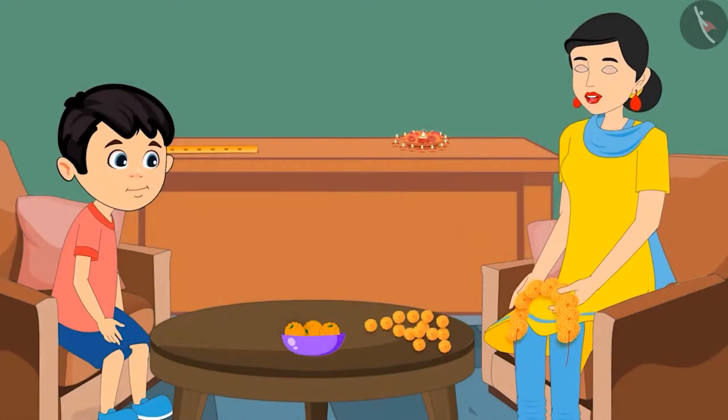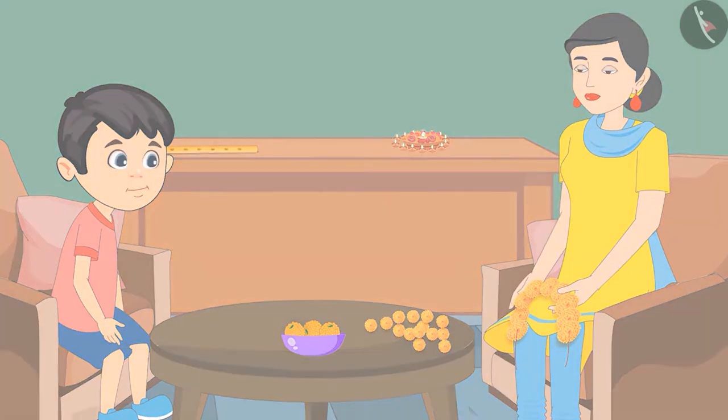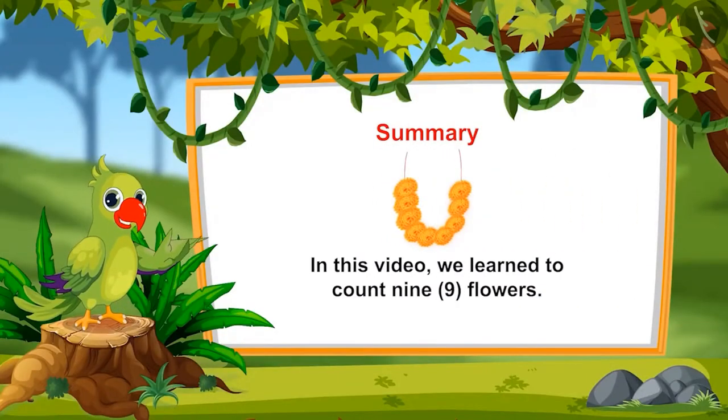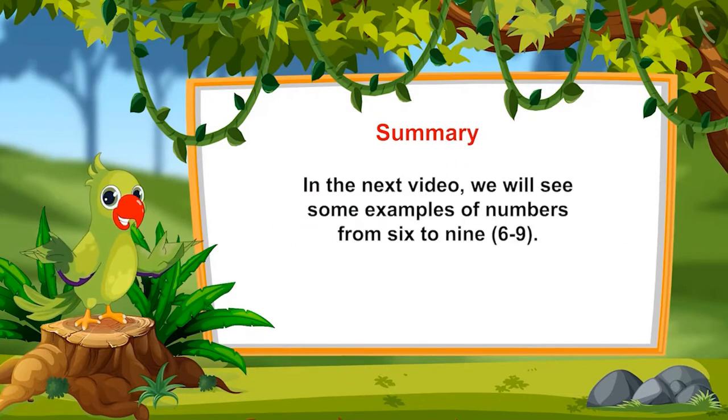Very good Chotu. Now it is time for the religious ceremony. Wash your hands and come quickly. So children, can you also count till nine like Chotu? That was all for today. In this video, we learned to count nine flowers. In the next video, we will see some examples of numbers from six to nine. Till then, goodbye friends.